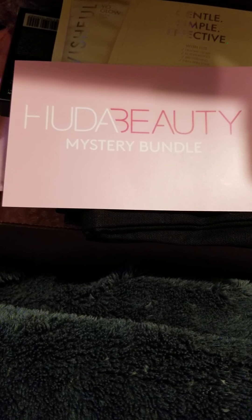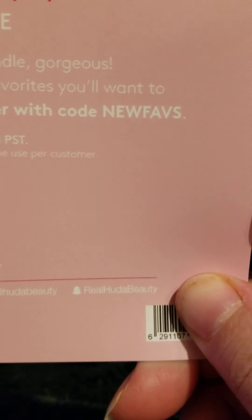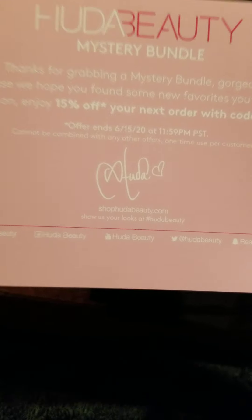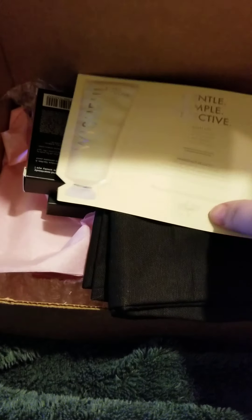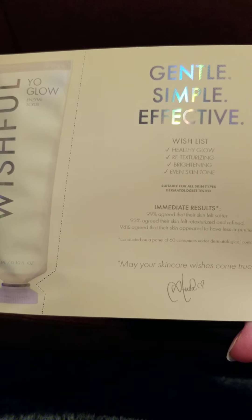First off, she had a code on here for new faves to get 15% off your next order. And this was the sample I chose — the Wishful face scrub.